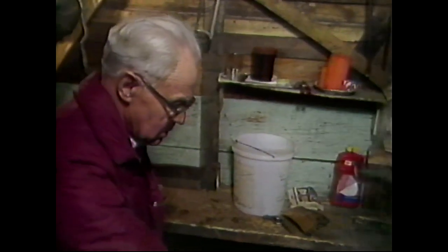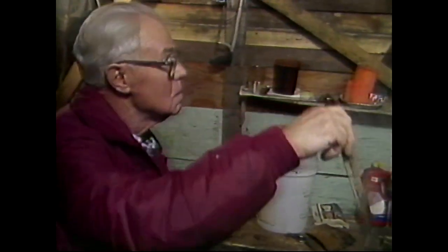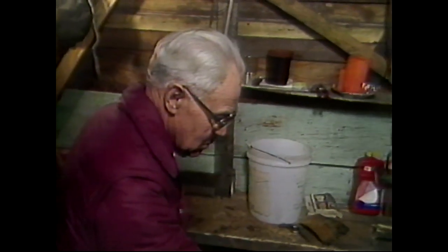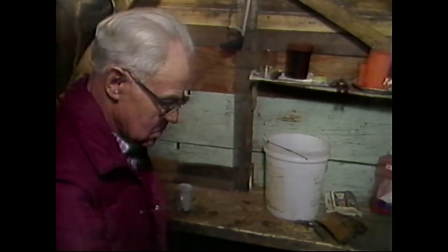What are you doing now? Checking to see if it's anywhere near syrup. How do you know? It's the way it drips off the bottom of this thing. It's still too thin yet, though. It's coming, though. It won't be long. Did you use maple syrup as your sugar? No, we used that for dessert. It's a luxury, you might say.